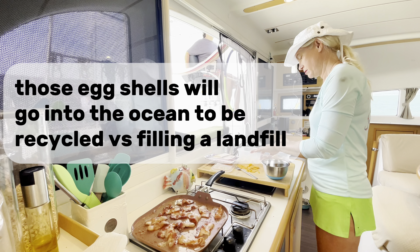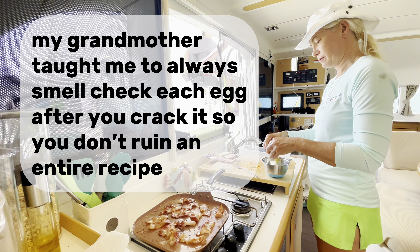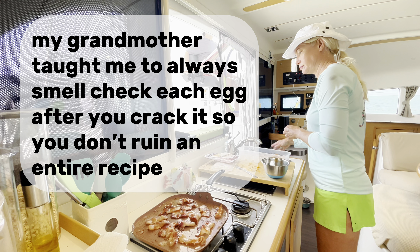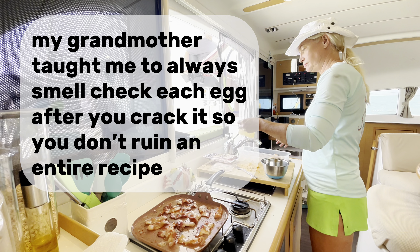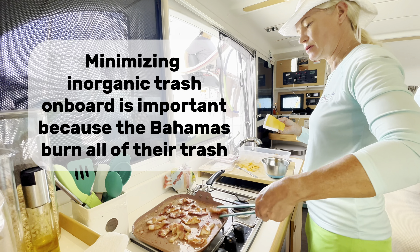Those eggshells will go into the ocean to be recycled versus filling a landfill. My grandmother taught me to always smell-check each egg after you crack it, so you don't ruin an entire recipe. Minimising inorganic trash on board is important because the Bahamas burn all of their trash.